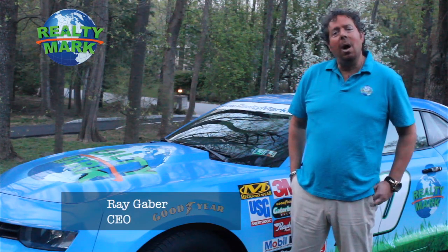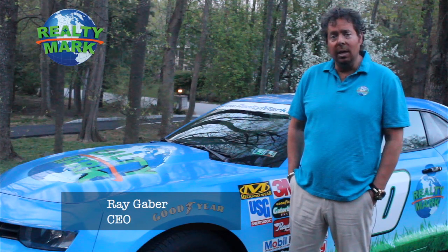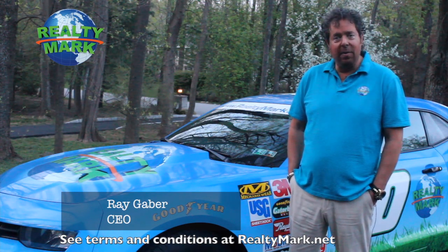Good morning and welcome to today's show. Whether you're buying or selling, you can rest assured that all of our homes offer the availability of a one-year home warranty, giving you that peace of mind. We're so confident that you're going to love the property you buy with a RealtyMark agent, that if you're ever unhappy with that property for any reason, we'll resell it for free.